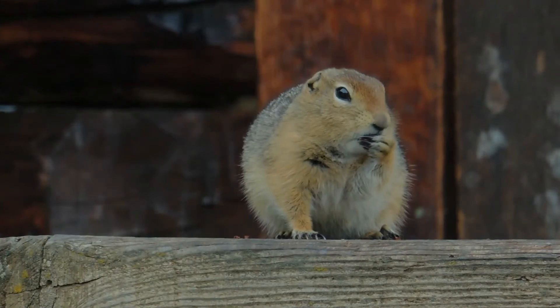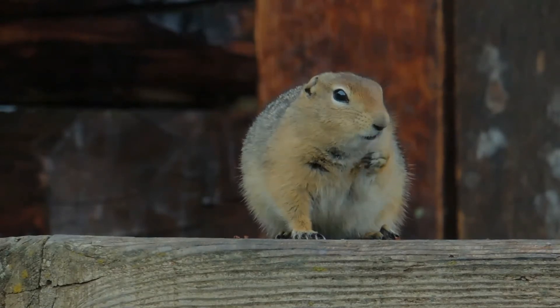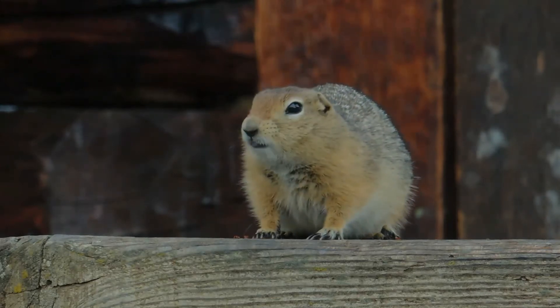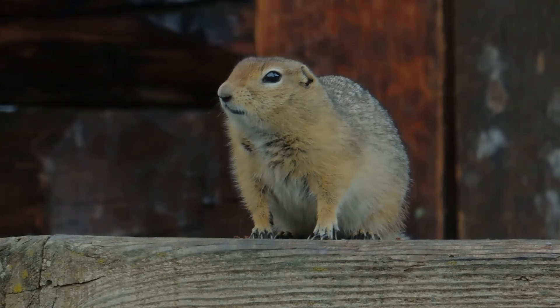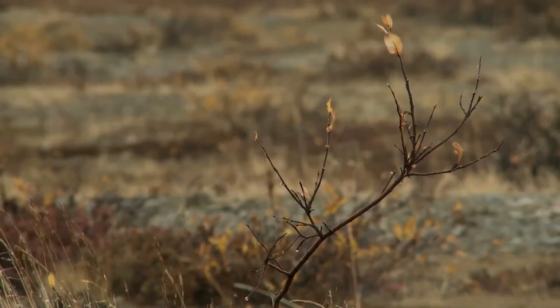It forages for tundra plants, seeds, and fruit to increase body fat for winter hibernation. By late summer, the male begins to store food in its burrow so that in spring it will have edible food until new vegetation has grown. The burrows are lined with lichens, leaves, and muskox hair. It hibernates from early August to late April in adult females, and from late September to early April for adult males.